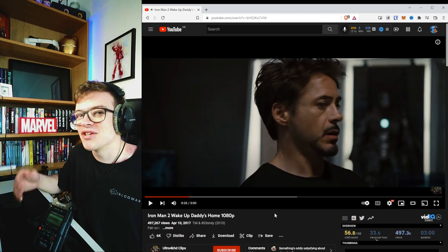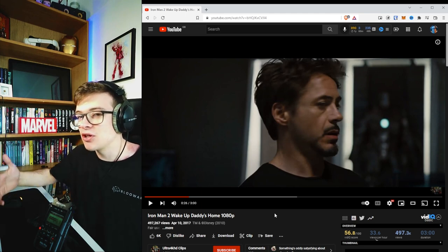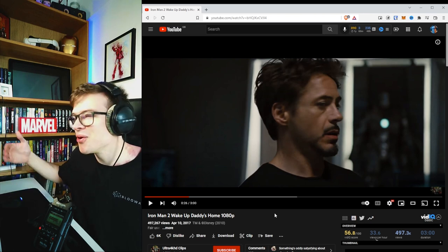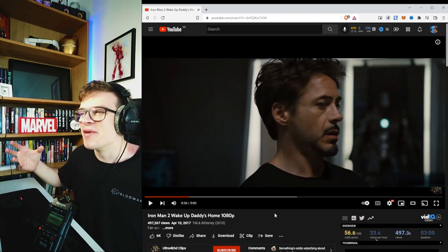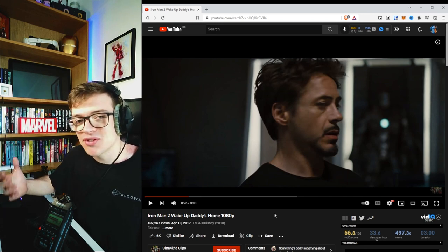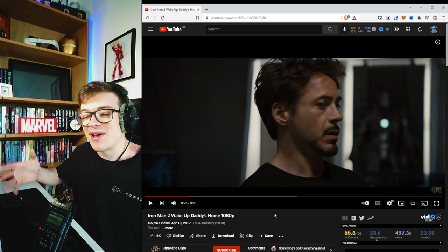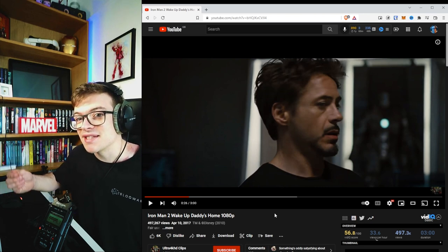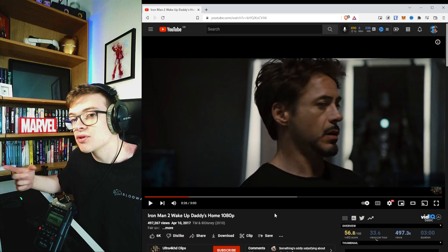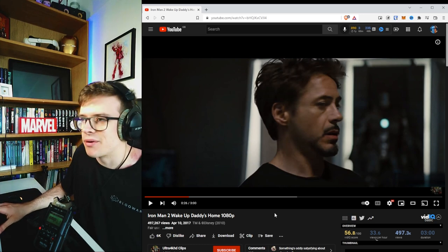Tony was just talking to Jarvis, and then something else happened — his pet robot knocked over a drink. What's interesting is that Jarvis knew that Tony wasn't talking to him; he knew Tony was talking to the robot. Jarvis is able to understand when to talk and when not to talk, without Tony having to keep repeating Jarvis's name — which is really interesting.